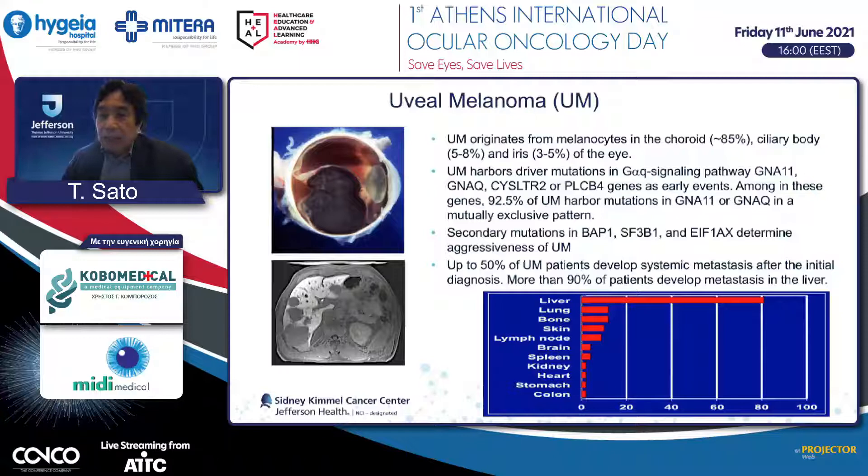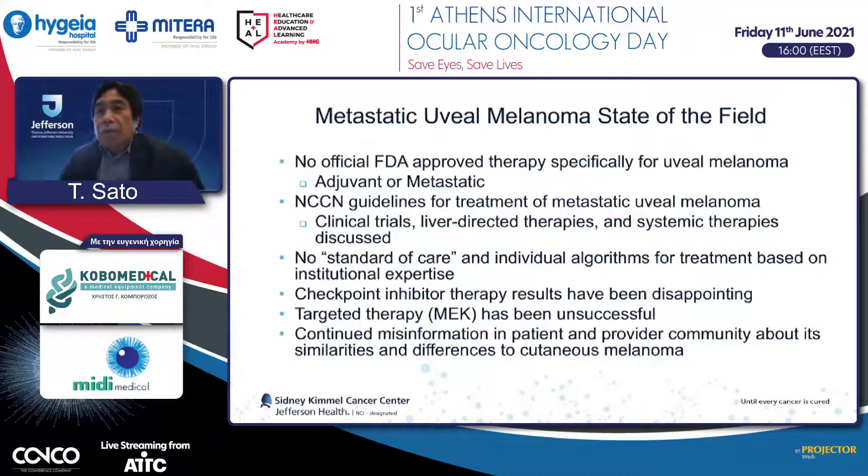Up to 50% of patients develop subsequent metastasis. Interestingly, most of the metastases develop in the liver.